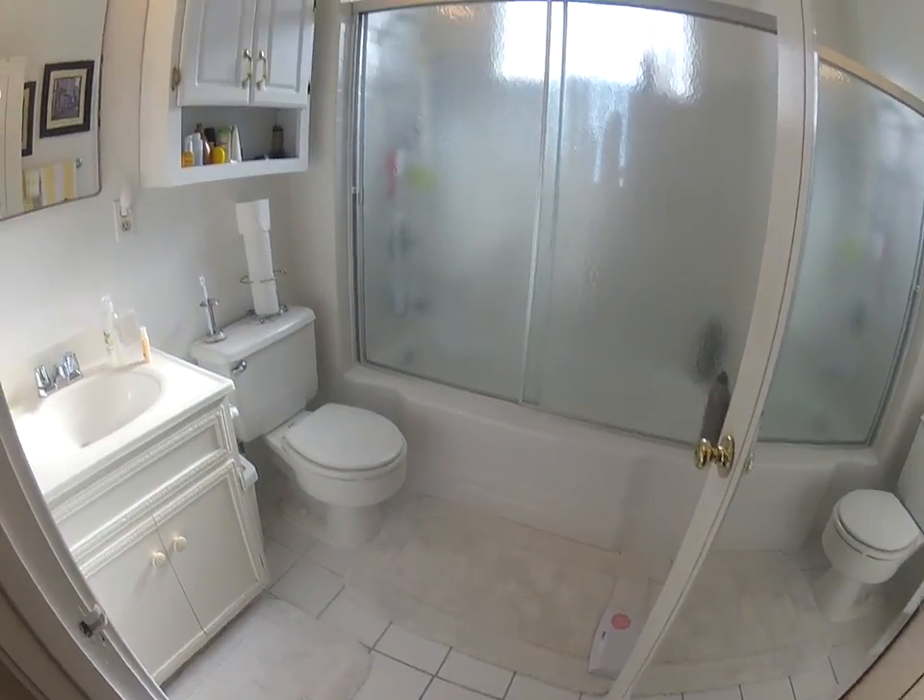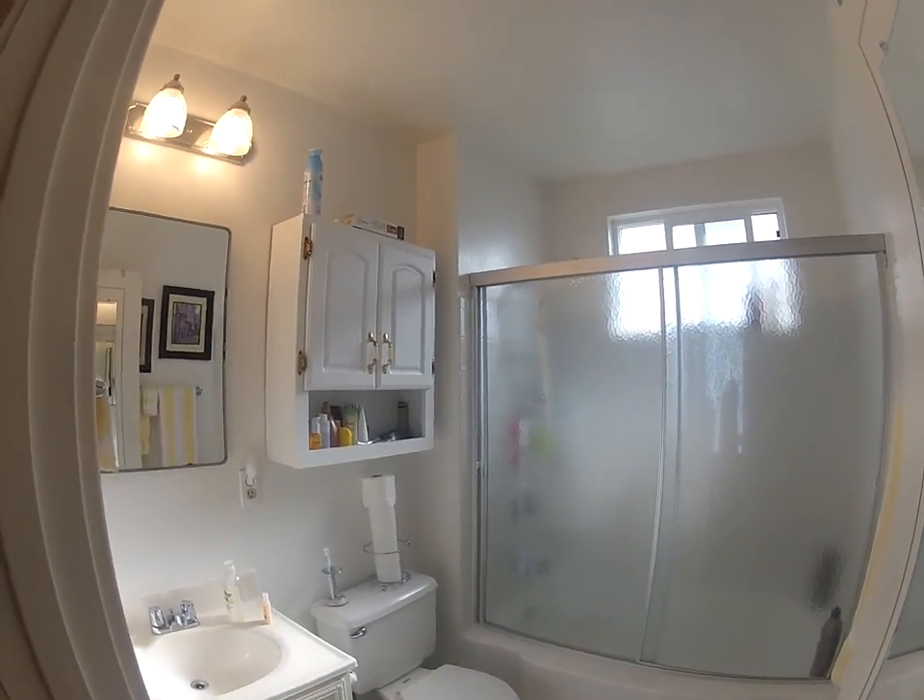Here's the bathroom. All well kept, no signs of mildew whatsoever.